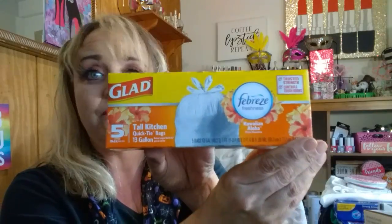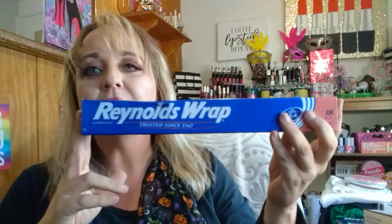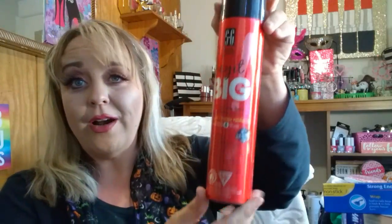I grabbed some Glad Febreze tall kitchen bags, five count, in Hawaiian Aloha. That's a repurchase. I also got Reynolds Wrap, 18 feet — I know they have bigger rolls but those are too thin and always ripping, so when I'm in a pinch I'll just pick this up. I also love the Reynolds Wrap pre-cut pop-up foil sheets, 25 count. I also grabbed another one of the Salon Selectives play it big volumizing hairspray in the firmer hold number four.